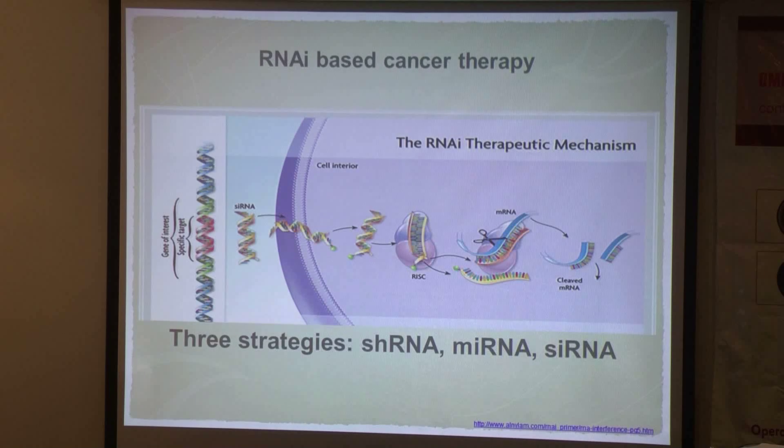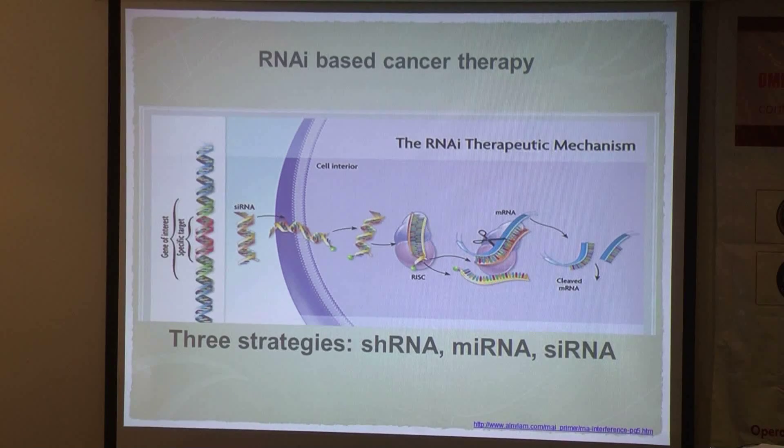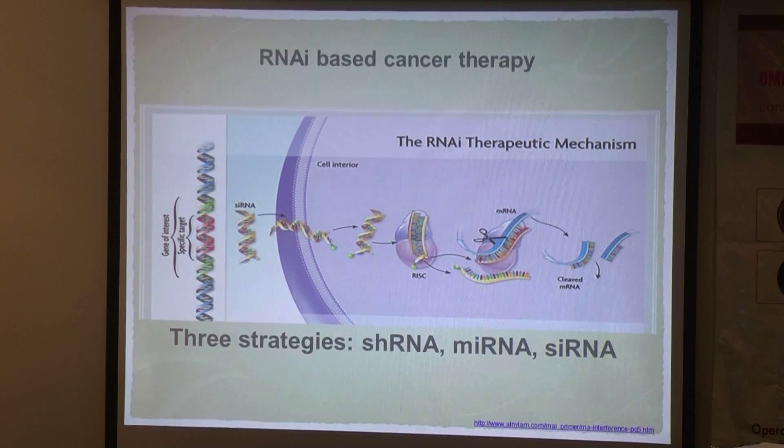RNA interference has been proven to be a powerful tool to specifically silence gene expression, and holds great promise for the treatment of viral diseases, genetic disorders, and of course cancer. The recent knowledge of the genetic basis of cancer opened up the potential for the development of an RNA-based cancer therapy.